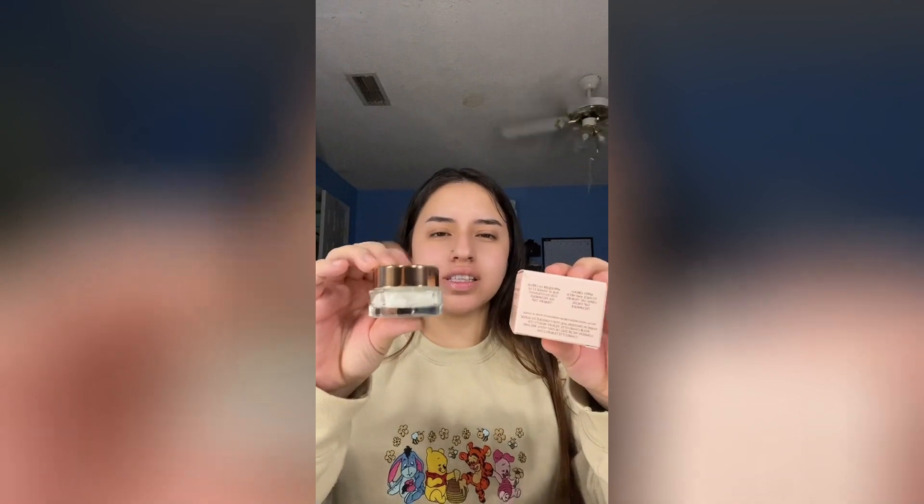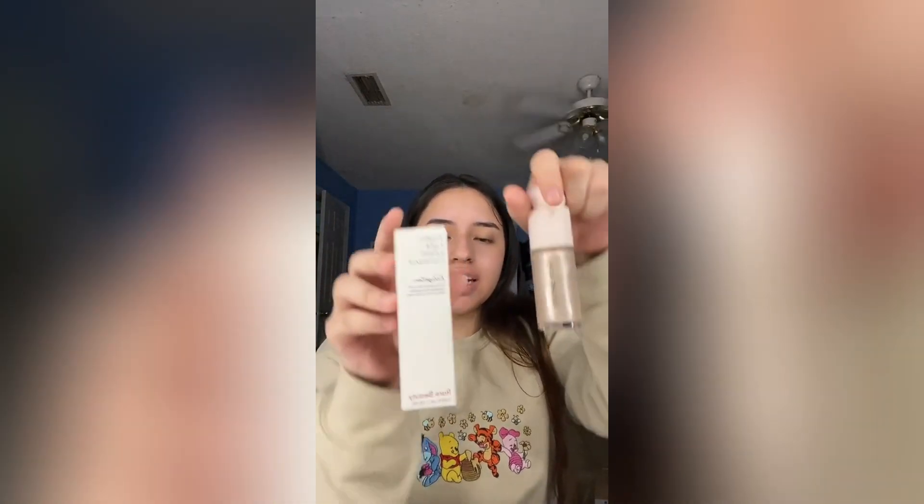Second box with more freebies. A Charlotte Tilbury mini magic cream. NARS Foundation in the shade Light 4. Then the Rare Beauty Liquid Highlight in the shade Enlighten — super cute.